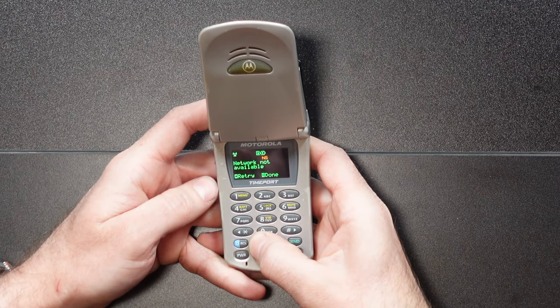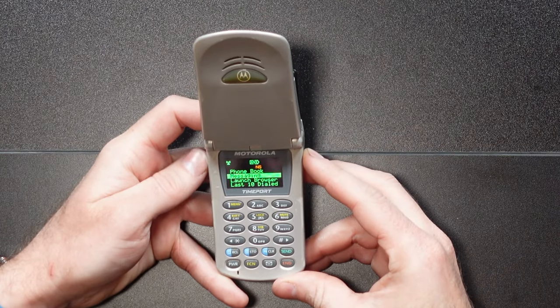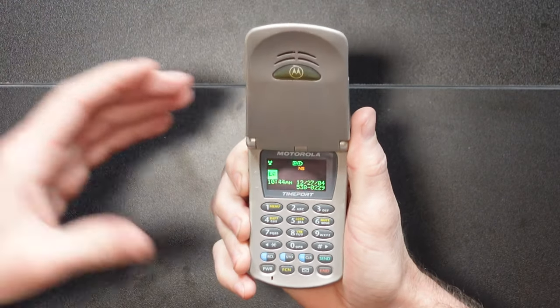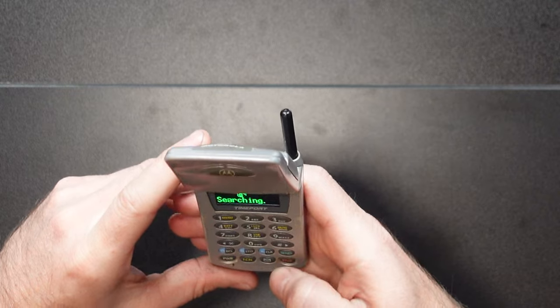Hit the button for done and it exits. Let's take a look at the phone book — there are no numbers in it; I think I cleared this just for the video. Underneath messaging, we have caller ID, voicemail, inbox, and mini-browser alerts, typically used for things like stock updates and weather. There were a lot of services back in these days that would send you notifications for those things, all text-only. We've got our last 10 dialed numbers — you can flip through those real fast — and it actually still has calls in it from 2004. It looks like that was the last time this phone was actually used.